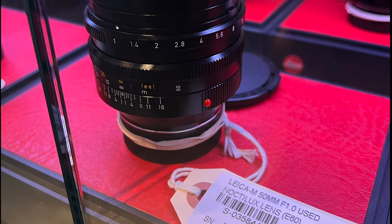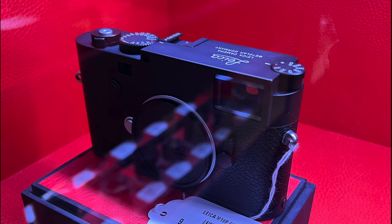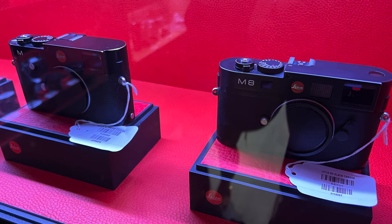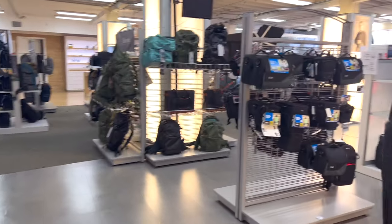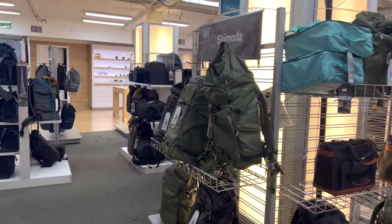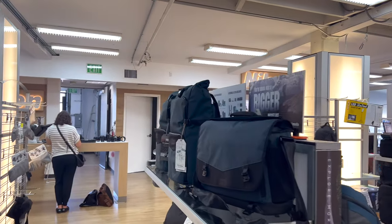Here you see some really nice used Leica gear — that was the Noctilux F1. Here's the Leica M240 Safari Edition, Leica M10P, and even the Leica M8, which is the camera I used to have over a decade ago. In the center of the third floor is a lot of camera bags, everything from Tamrac to Think Tank. They even had a sign for ONA, but I didn't see any bags on the shelves. I was close to getting a Peak Design Everyday Backpack 30-liter, but decided to hold off.